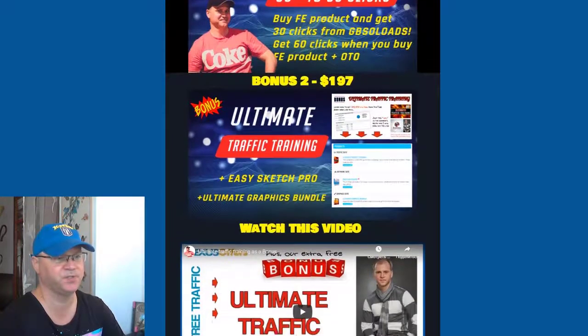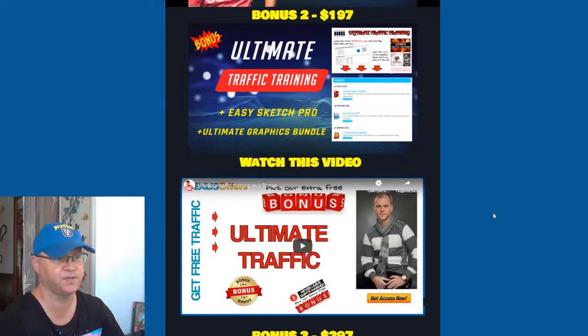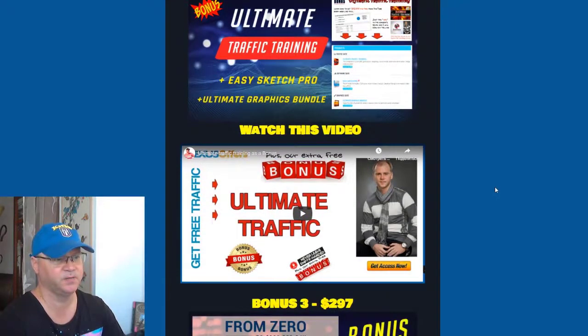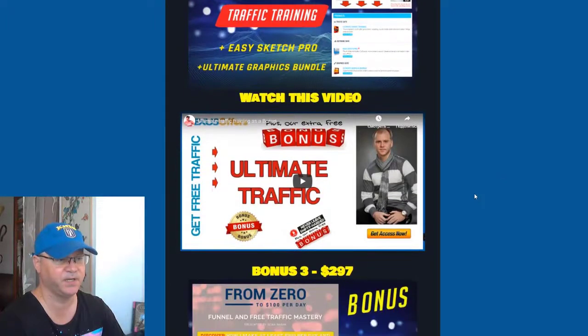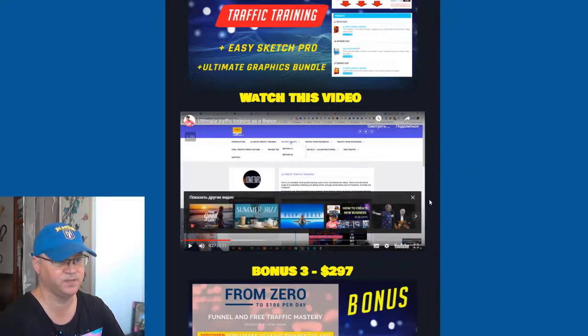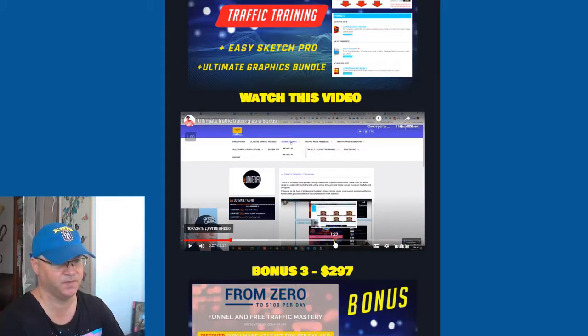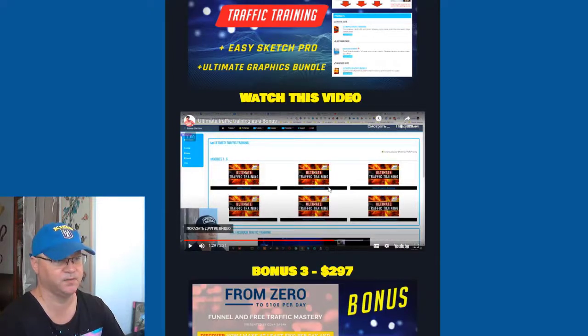The next bonus is Ultimate Traffic Training. You need to know different strategies on how to get traffic, which is why I decided to share this bonus. With the Ultimate Traffic Training you get access to different sources of free traffic. You can take a look at a video on the bonus page and you'll see many different traffic strategies inside the training area, plus you'll get access to some software I also use with the Ultimate Traffic Training.